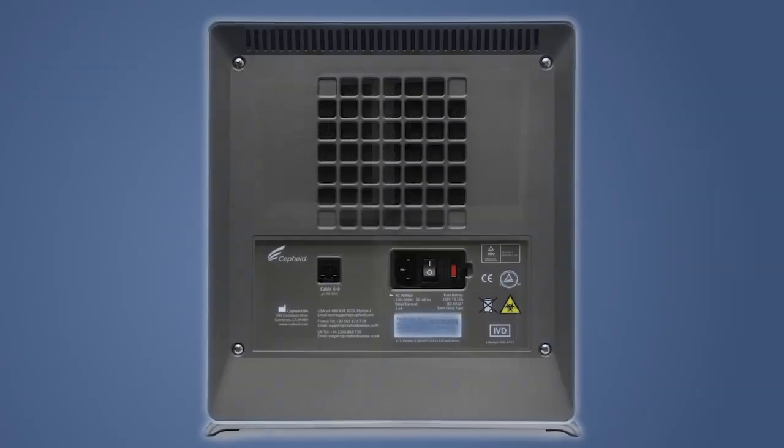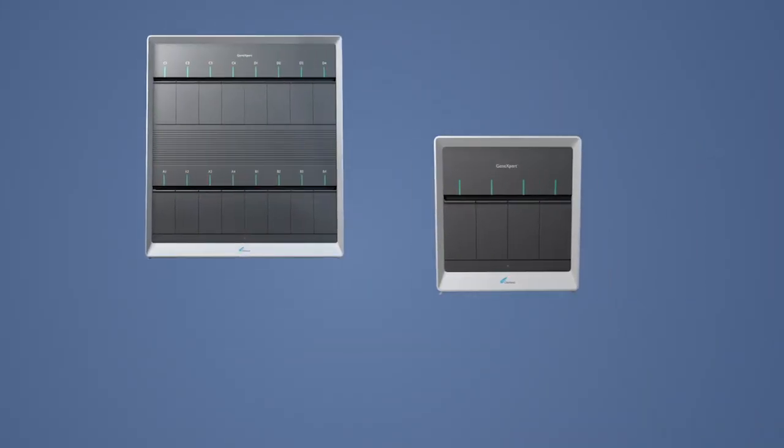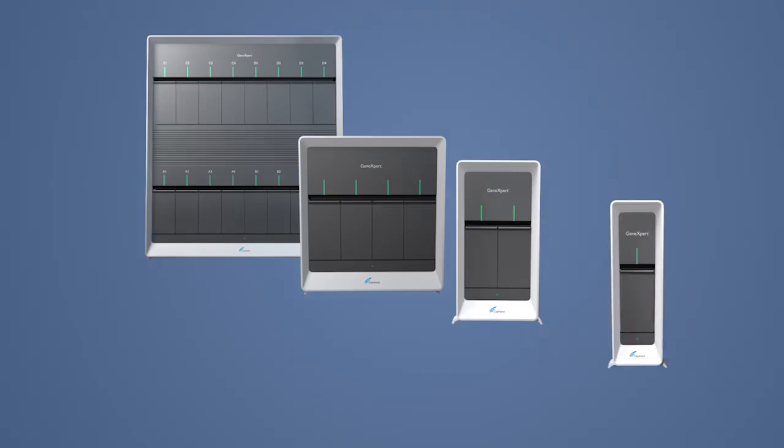Updated components, which include larger fans, help make these new systems run cooler and quieter than before. Which means the most reliable molecular system on the market just got even more so.